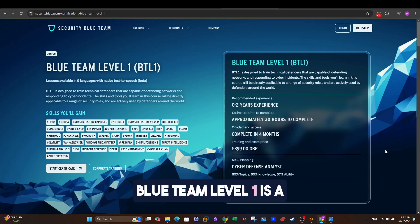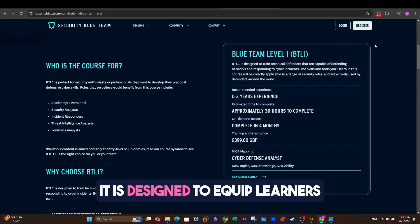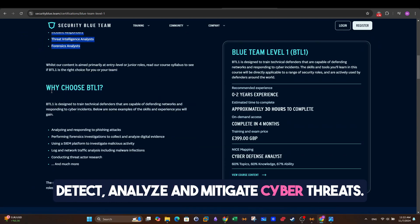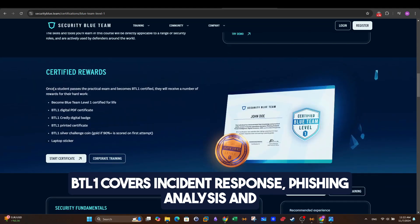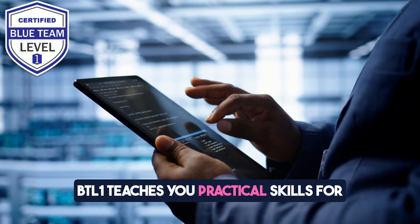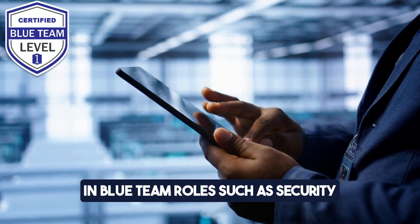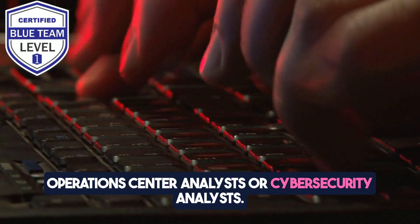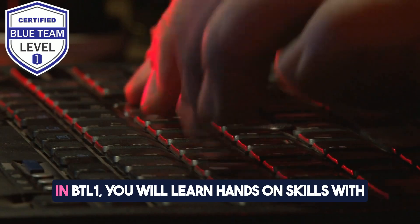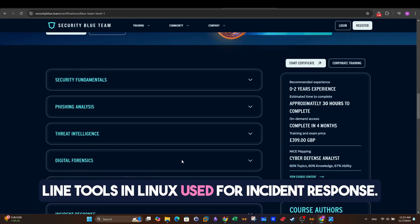When it comes to BTL1, Blue Team Level 1 is a certification focused on practical, hands-on skills required for defensive cybersecurity roles. It is designed to equip learners with the knowledge and techniques to detect, analyze, and mitigate cyber threats. BTL1 covers incident response, phishing analysis, and security information and event management. BTL1 teaches you practical skills for a security operations center analyst role, and it's ideal for individuals aspiring to work in Blue Team roles. In BTL1, you will learn hands-on skills with tools like Splunk, Wireshark, Autopsy, as well as command line tools in Linux used for incident response.